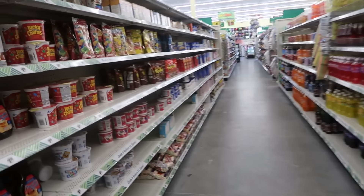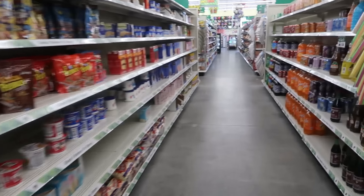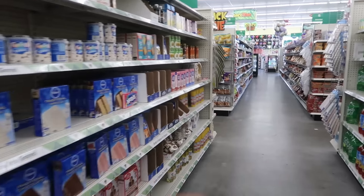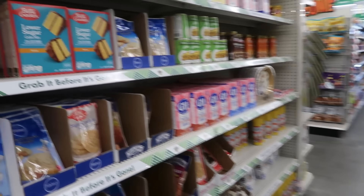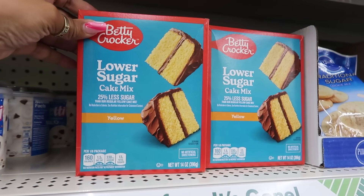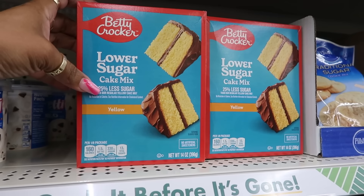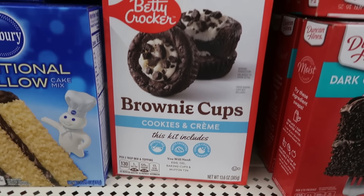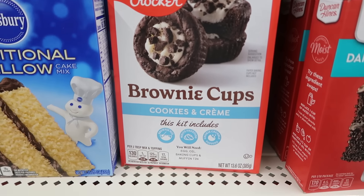I think I'm done at this location. I'm heading over to another store since there's one close to where I'm going. Lower sugar cake mix — that's not bad, 25% less sugar! And there's even brownie cups and cookies and cream — those look good too.